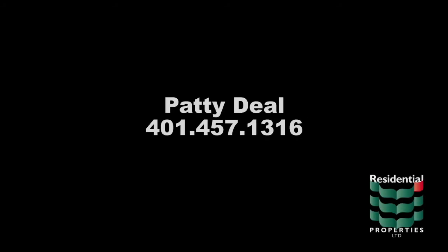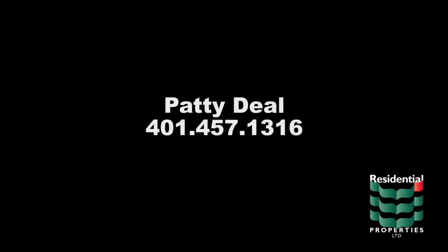For more information on this property, please contact Patty Diehl at area code 401-457-1316.